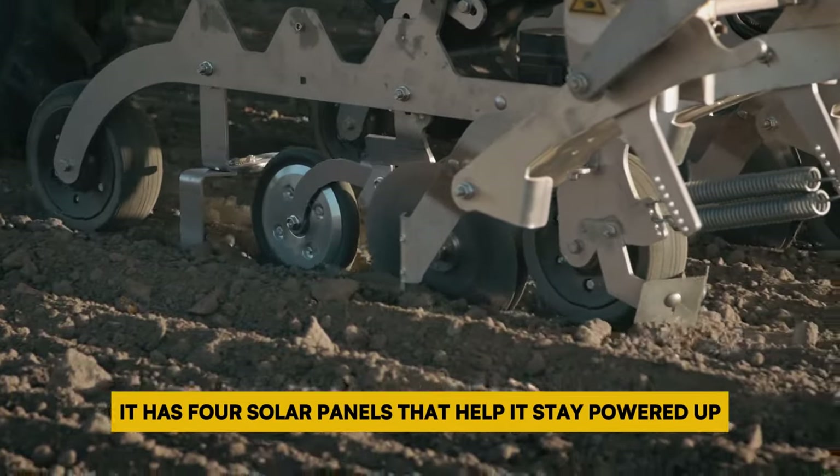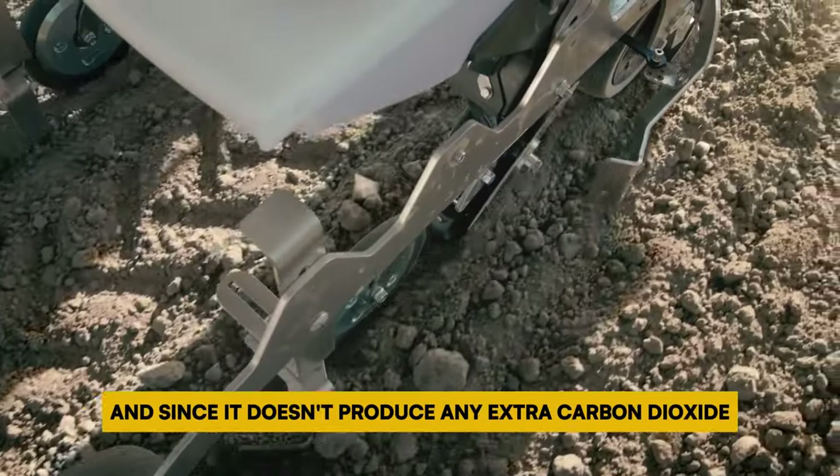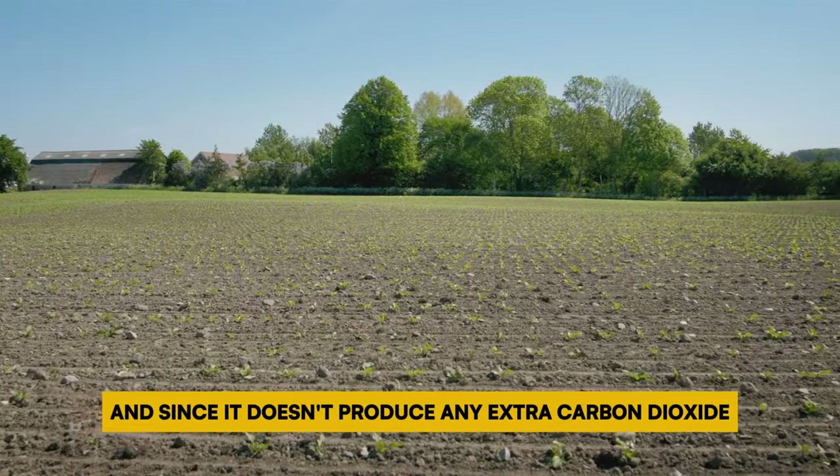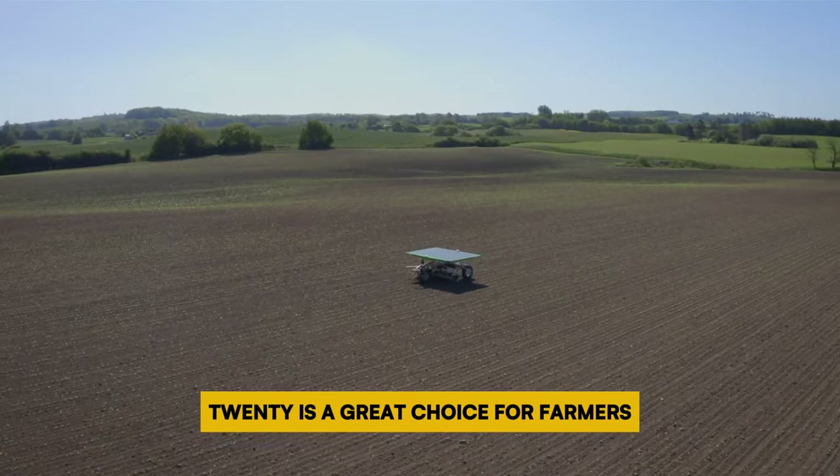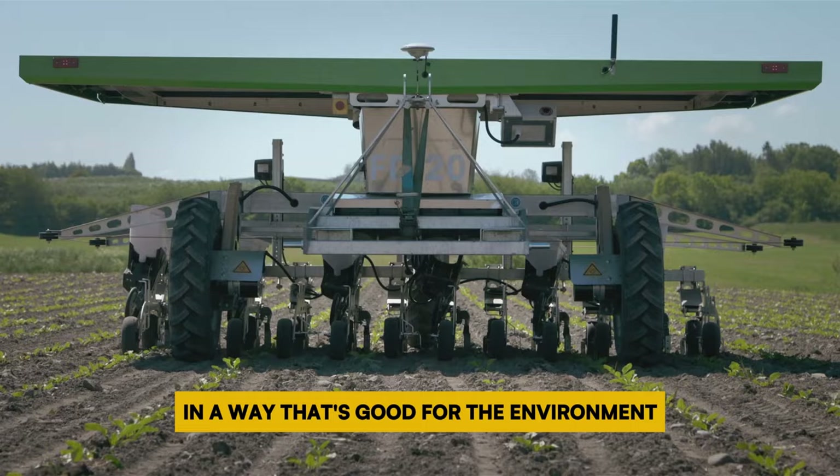It has 4 solar panels that help it stay powered up, and since it doesn't produce any extra carbon dioxide it's good for the earth. The FarmDroid FD20 is a great choice for farmers who want to farm in a way that's good for the environment and saves them money.